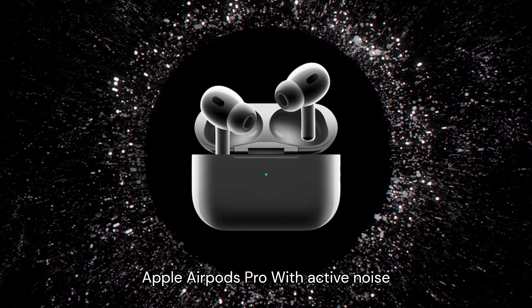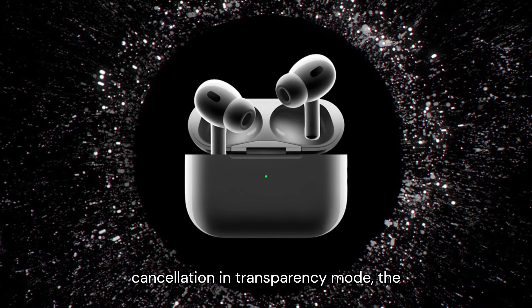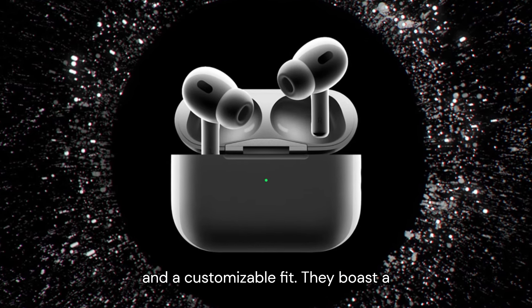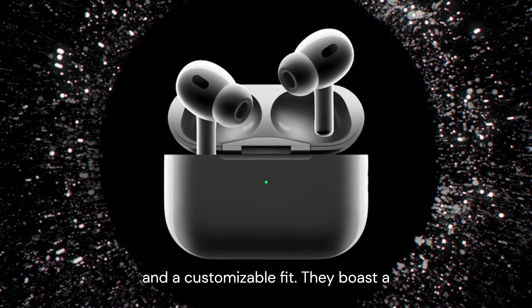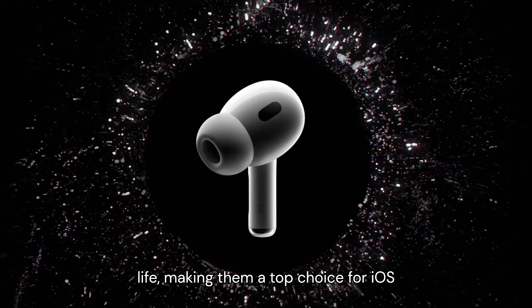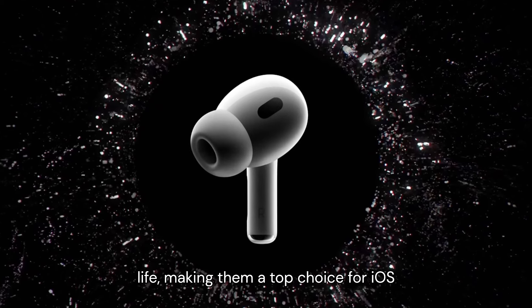Number 1: Apple AirPods Pro. With active noise cancellation and transparency mode, the AirPods Pro offers superb sound quality and a customizable fit. They boast a comfortable design, seamless integration with Apple devices, and impressive battery life, making them a top choice for iOS users.